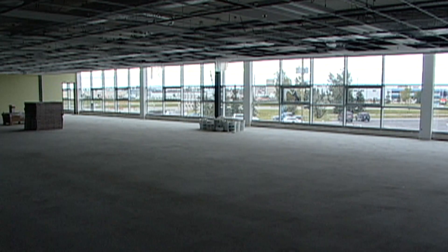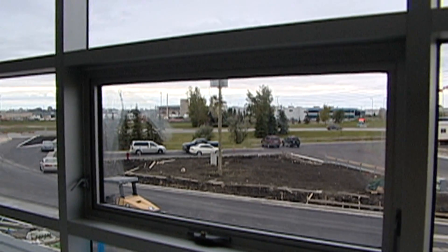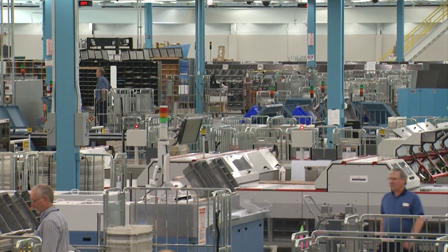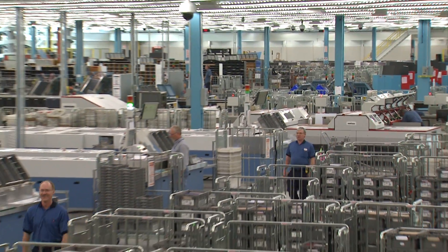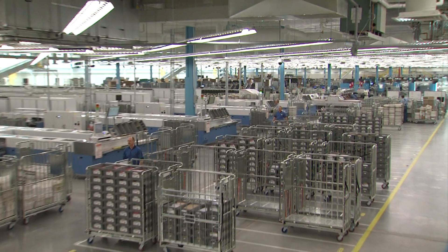We're committed to ensuring that all major new Canada Post owned building projects are registered for LEED certification. This commitment is consistent with our efforts to improve the health and safety of employees, conserve resources, protect the environment and reduce greenhouse gas emissions.